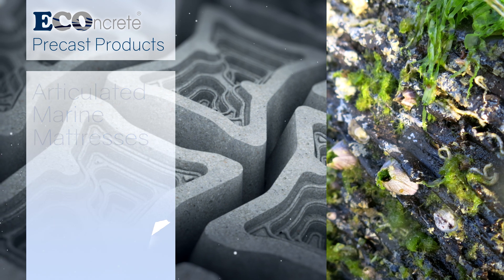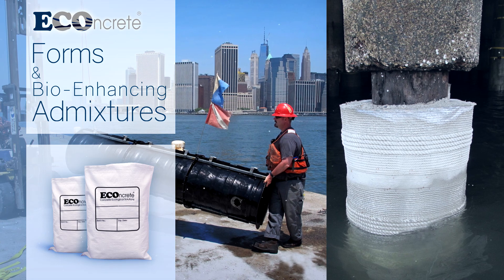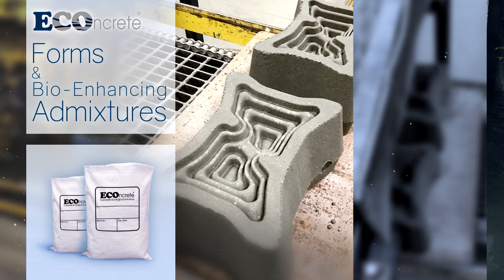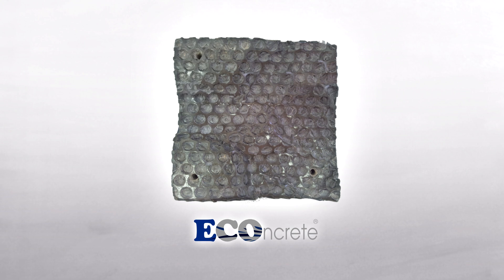Our forms, liners, and admixtures can be used for on-site casting of new elements or for retrofitting structures like pier piles. These can also be used by licensed partners at their home facility.